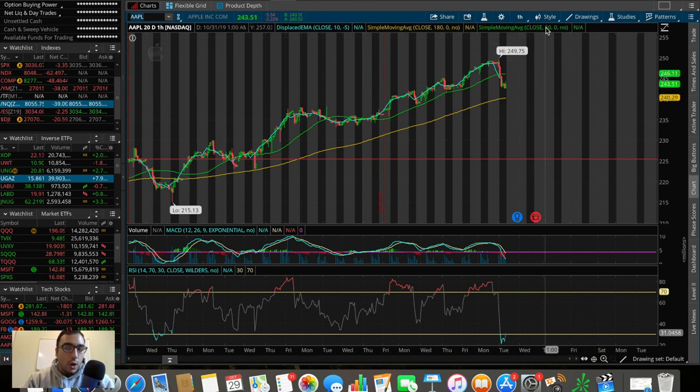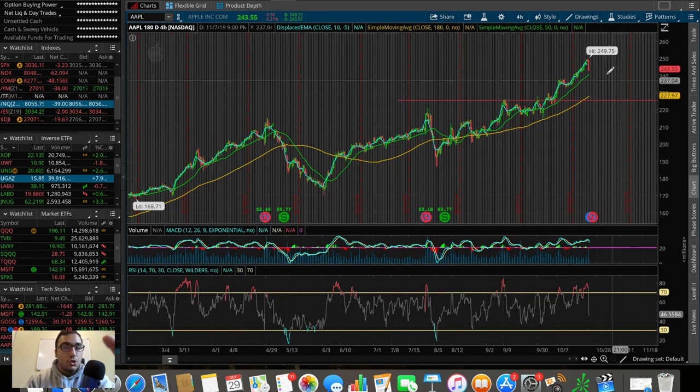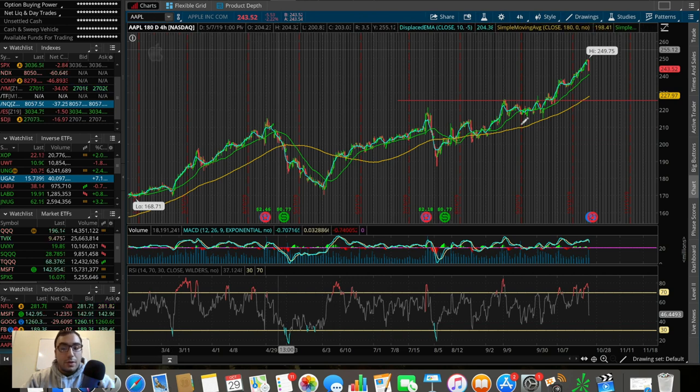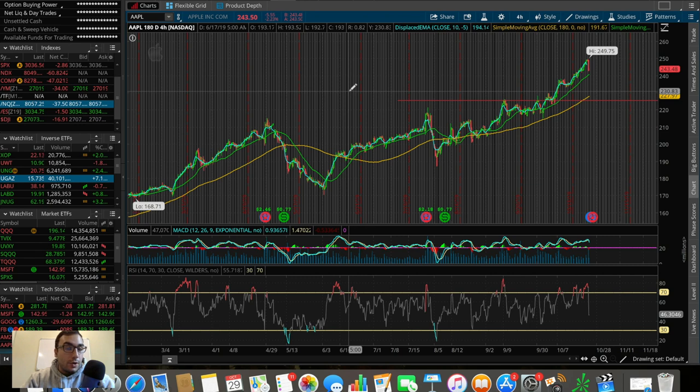Apple is reporting earnings tomorrow as well. We saw a big pullback from $250 down to current levels, but we're holding the 180 SMA on the hourly chart and the 50 SMA on the four-hour chart, which are both good signs. If they get good earnings, this dip on the 50 SMA could be a nice entry point. Personally though, I'm probably not going to get involved with Apple — I see more potential in UNG, McDonald's, Facebook, and 3M, and it's safer to avoid the earnings uncertainty.